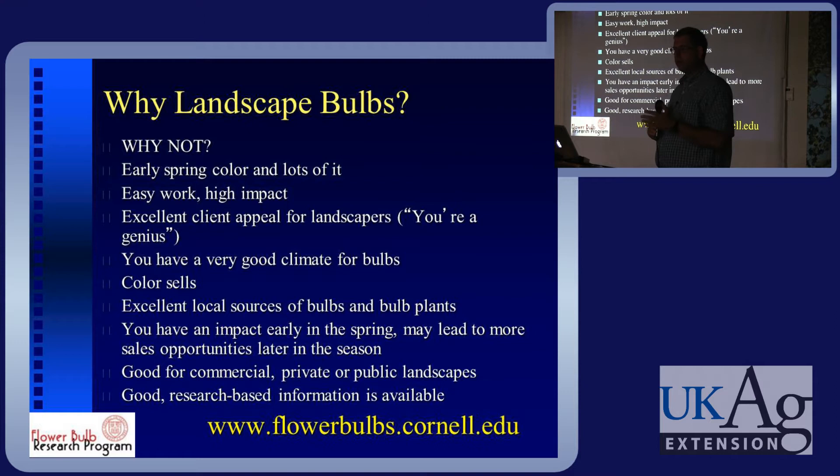The climate is good for bulbs. Within Kentucky you're similar to Ithaca — we're only a little bit colder — and as long as you have pretty well-drained soil, a lot of bulbs are going to do very well. This is good for commercial landscapes, home landscapes, and private landscapes. There's lots of good research-based information available. We have a website, flowerbulbs.cornell.edu, and I'll be going to that website during the talk so you can see some of the information we have available there.